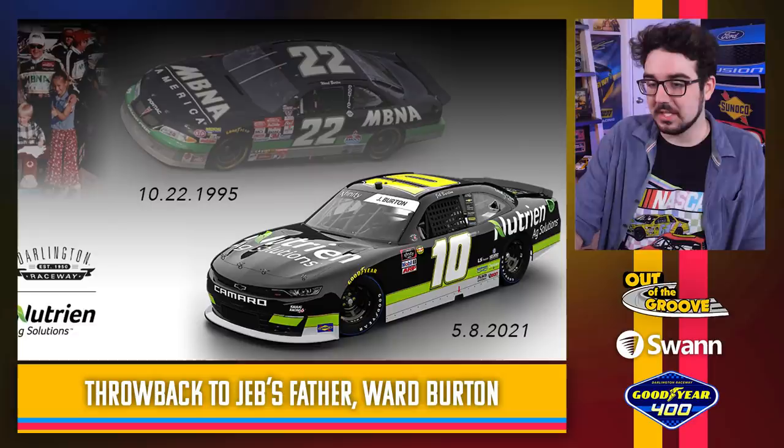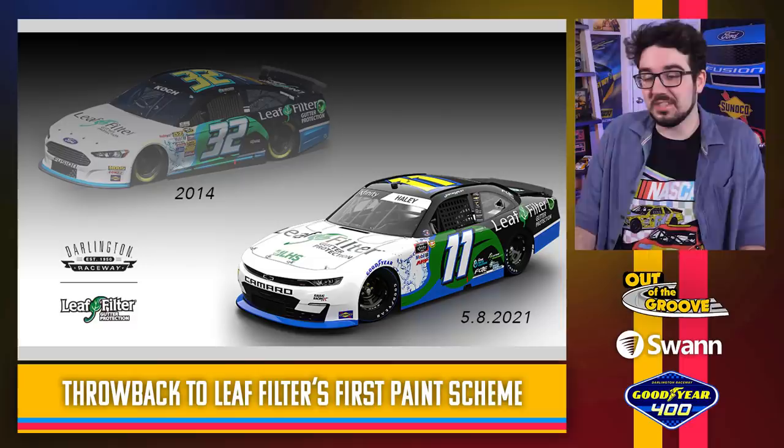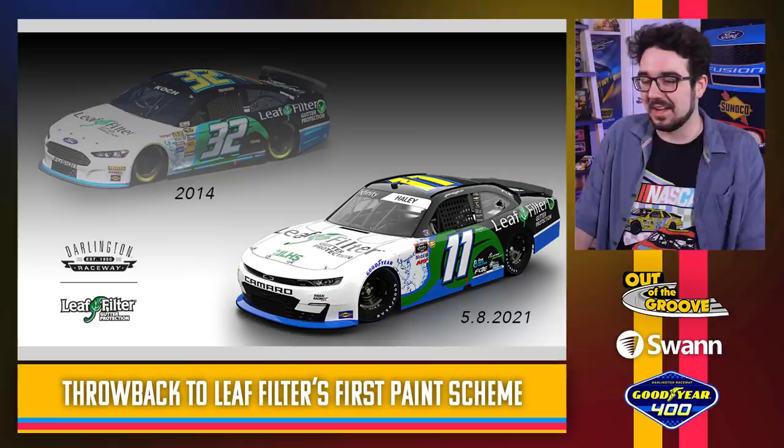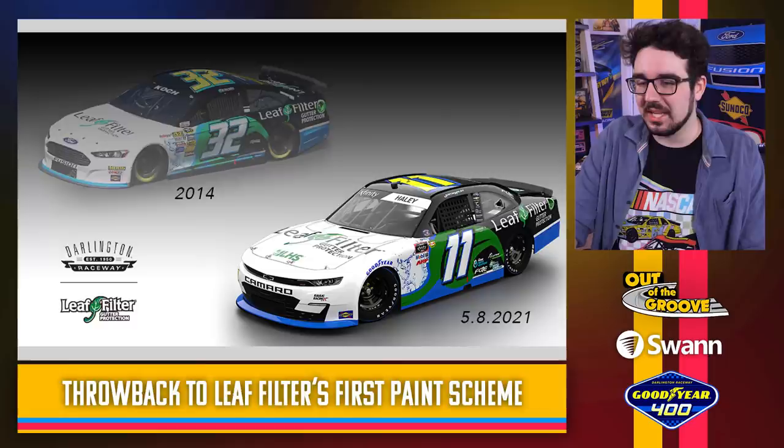This one just looks like the normal Leaf Filter scheme. It's a throwback to Leaf Filter's first ever race in NASCAR as a primary sponsor. The sponsors pay the bills — you got to do what they want. This one's not that exciting. It looks pretty close to what the current Leaf Filter cars look like. So this one's kind of weak, I'm not going to lie.